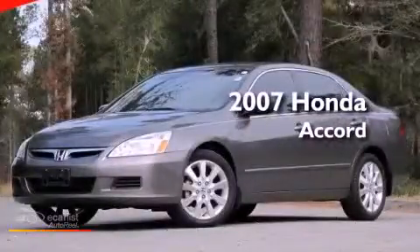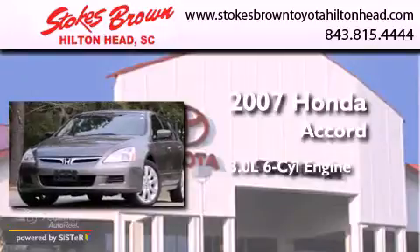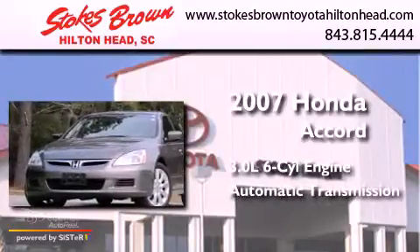This is a 2007 Honda Accord. It has a 3.0-liter six-cylinder engine and an automatic transmission.